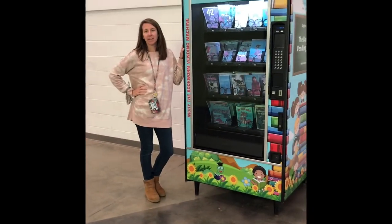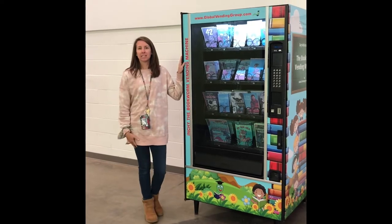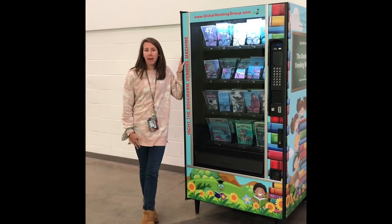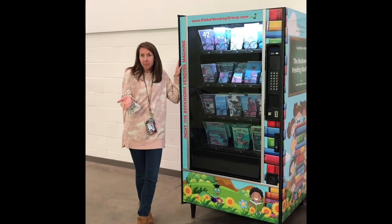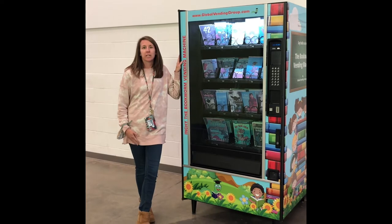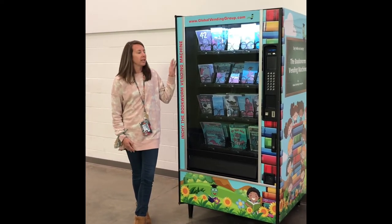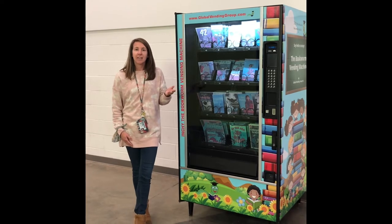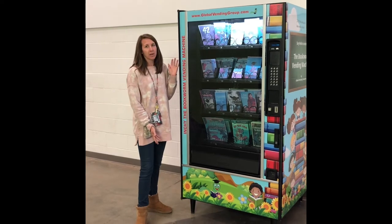Hey guys, it's Ms. Revellette here. I'm sure you've been wondering about our book vending machine. Well guess what guys, you can read on myON in order to earn a book for yourself. There's a goal for each grade level to read certain minutes in the month. And once you earn those minutes, you'll get a token for the vending machine. Then you can come, put it into the machine, and voila — just by reading, you've earned a book.